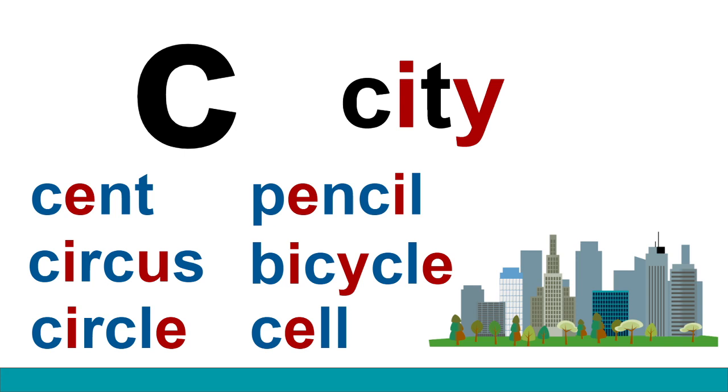The same is true with the word circle and also bicycle. Those are tricky words — the two C's make two different sounds. We're going to have to be careful.